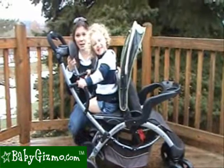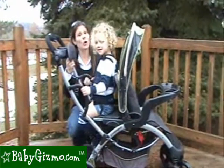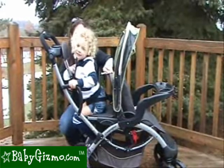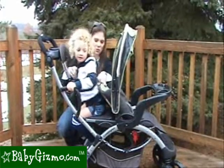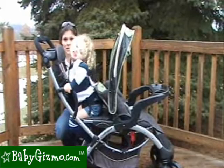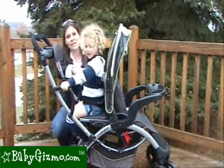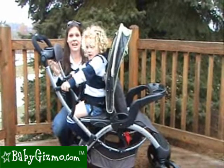The front seat has two recline positions, neither of which is flat, so it's only recommended for babies six months and older. When it is reclined, it's going to get in the way of the child sitting in the rear seat. So most of the time you're going to want it upright so the rear child has enough room. When the rear child is standing, you can recline it.